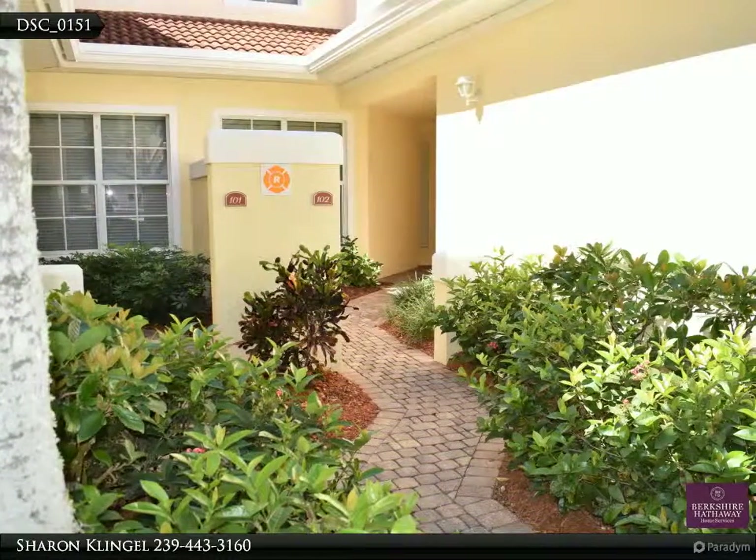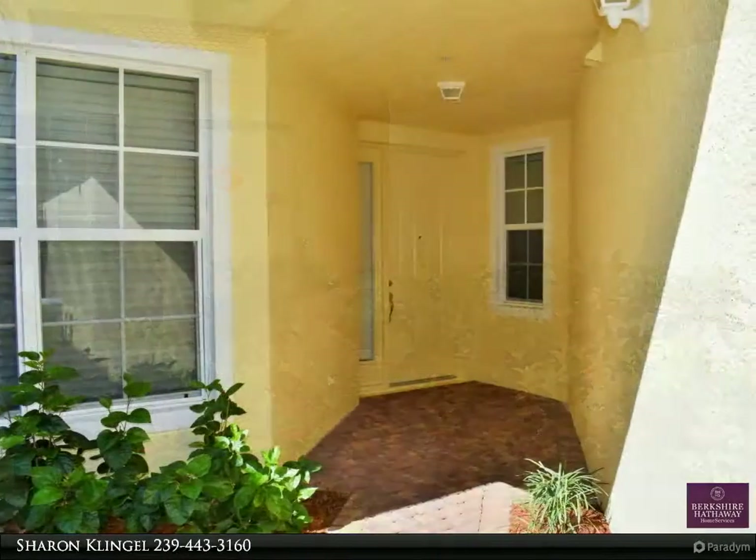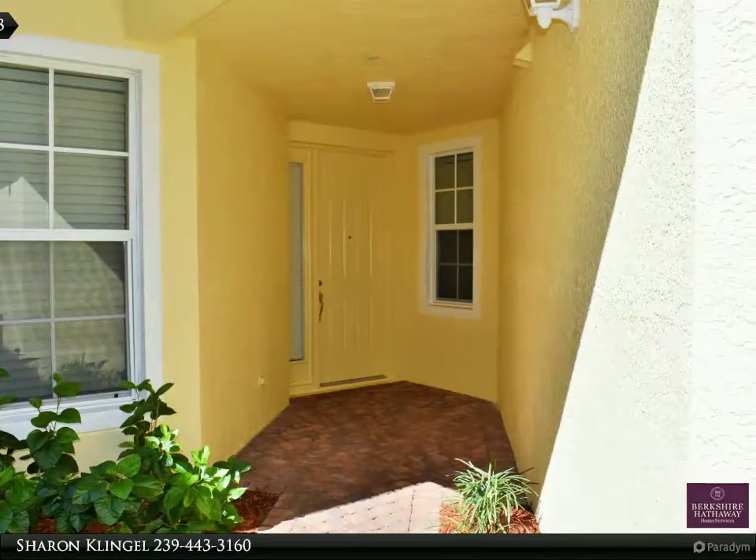Entertainment in the gardens at the Tiki Hut near pools, and also more entertaining and fine dining, great restaurants, and shopping on the Tarpon Point Promenade, with gorgeous views of the well-known Tarpon Point Marina.